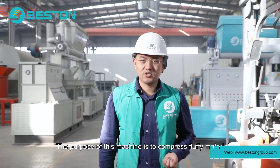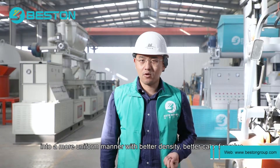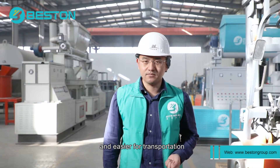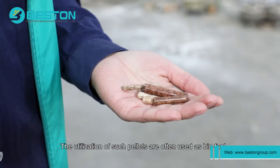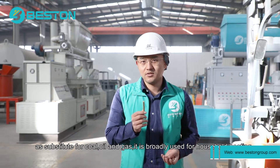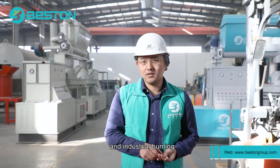The purpose of this machine is to compress the fluffy material into a more uniform manner with better density, better calorific value, and easier transportation. The utilization of such pellets is often as biofuel — a substitute for coal, oil, and gas — and is broadly used for household heating and industrial burning.